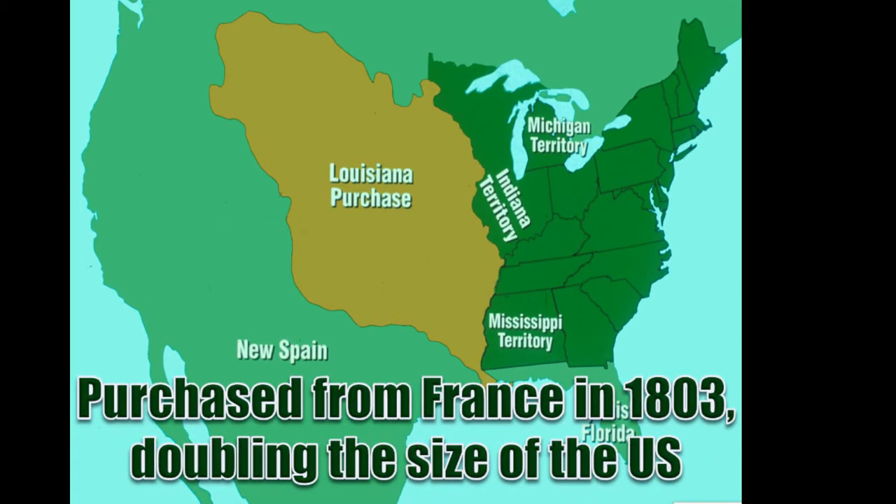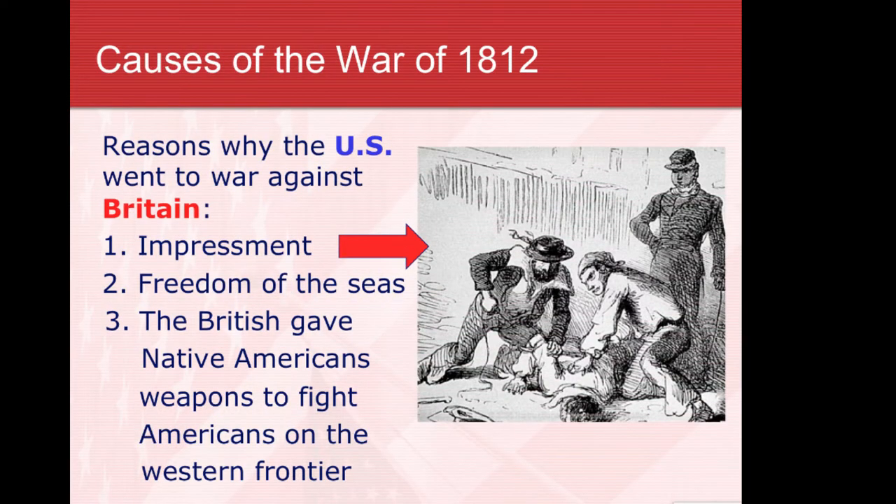The country began to grow, doubling in size with the Louisiana Purchase from France for $15 million. And shortly after, the U.S. was back in another war with Great Britain — the War of 1812.